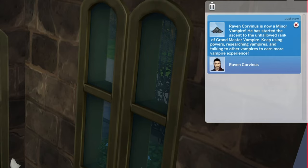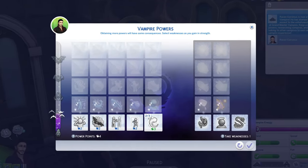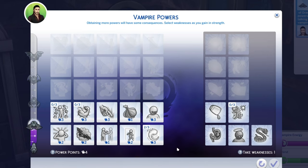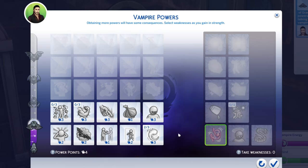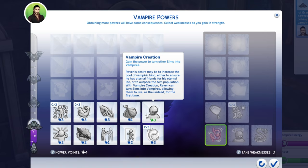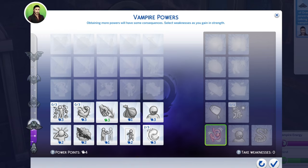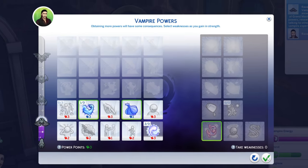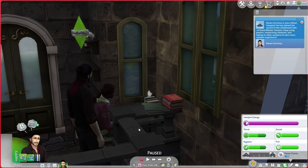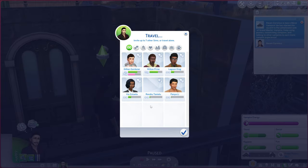Raven reaches vampire skill level seven — he's now a Minor Vampire! At level ten we should have four power points to spend. I'm thinking Withered Stomach is a good one since he won't be eating human food. I don't want to create vampires just yet — I want to get some strength for sparring and garlic immunity. That's what we're going for now. It's only eight o'clock in the morning so I'm going to have Raven travel over to the library and get some more writing done off camera.